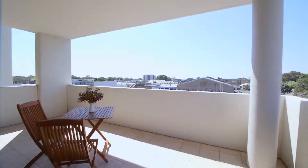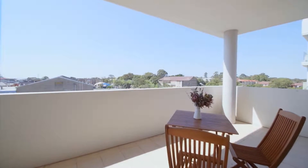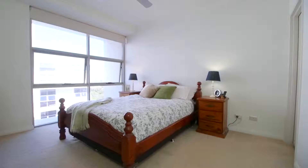Step outside onto the oversized terrace, perfect for outdoor living and entertaining. There's a sleek gas kitchen with stone bench tops, and there are two good sized bedrooms with built-ins, master with en suite.